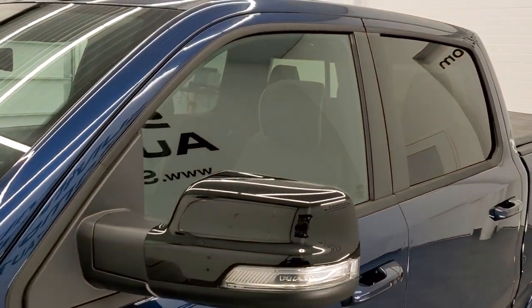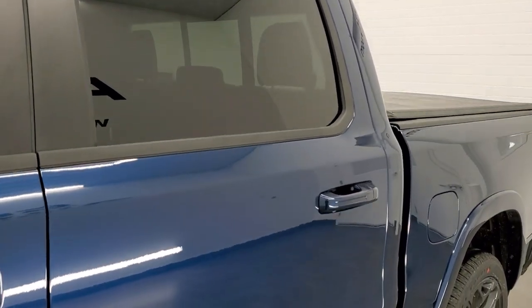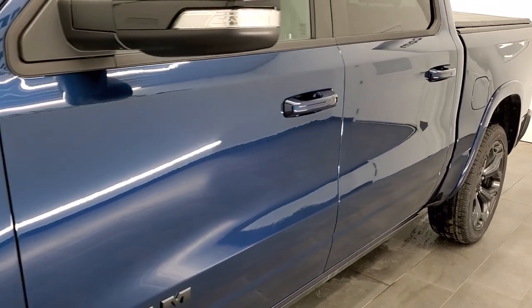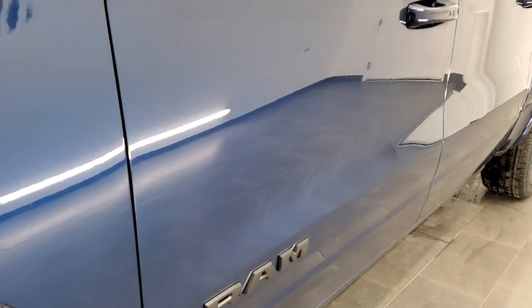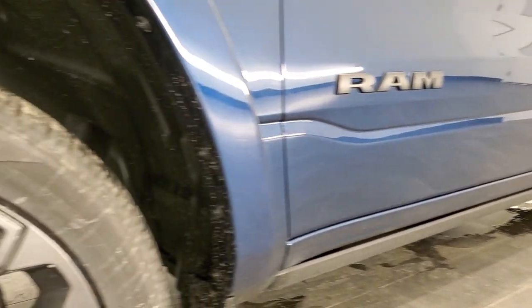We shoot all of our videos in 1080p, 60 frames per second, so if you have HD capabilities on your computer, tablet, or smartphone device, turn them on right now because it is definitely your best way to check out the looks, styling, and color of the vehicle before seeing it in person.